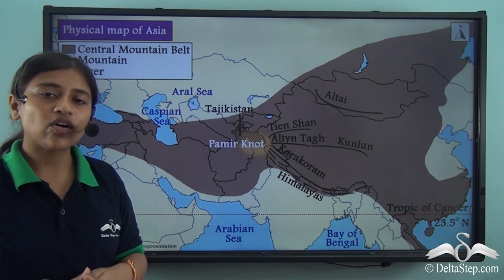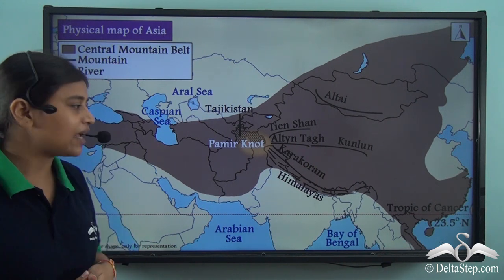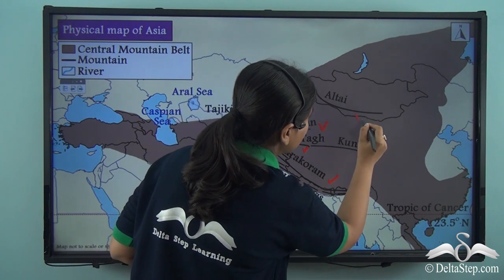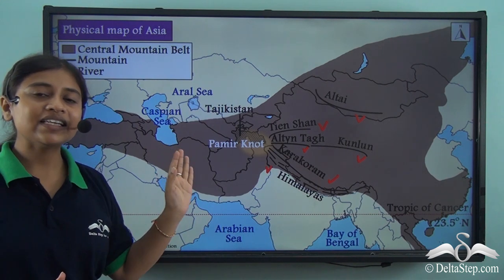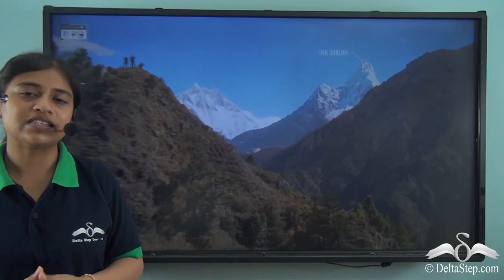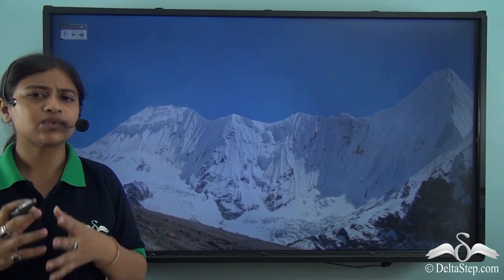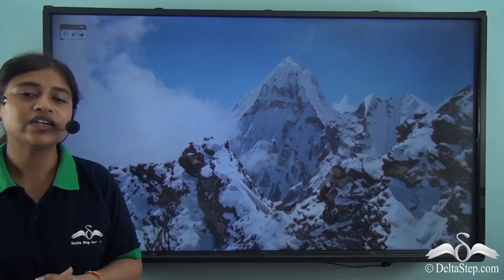To the east of the Pamir knot, we have six important mountain ranges: the Himalayas, Karakoram, Altintag, Kunlun, Tianshan, and Altai. The Himalayan mountain system is a range of young fold mountains and one of the highest mountain ranges of the world. 'Himalaya' is a Sanskrit word meaning 'abode of snow,' and as you can see in the video, the ranges are covered with snow.